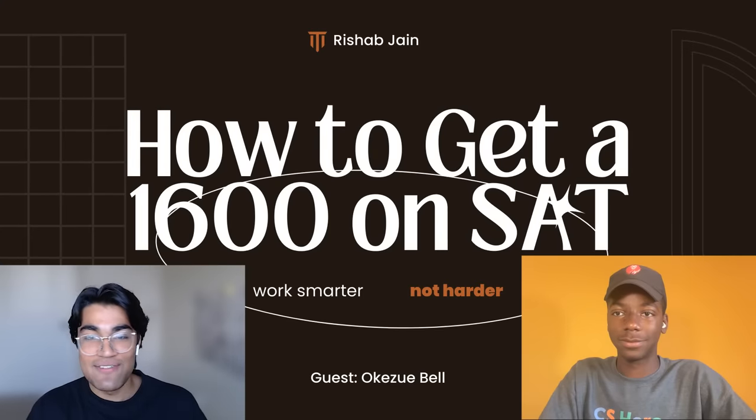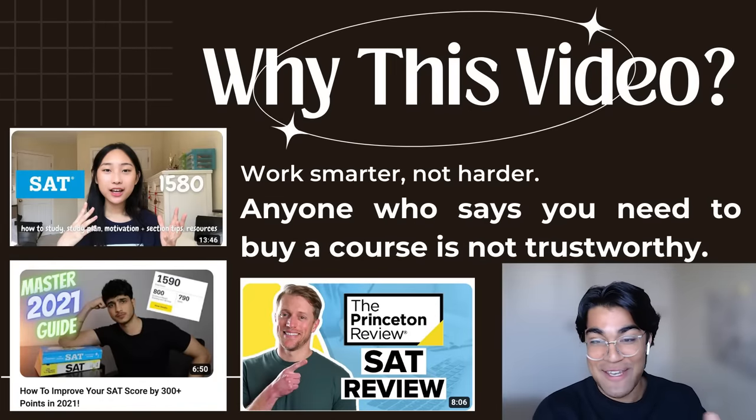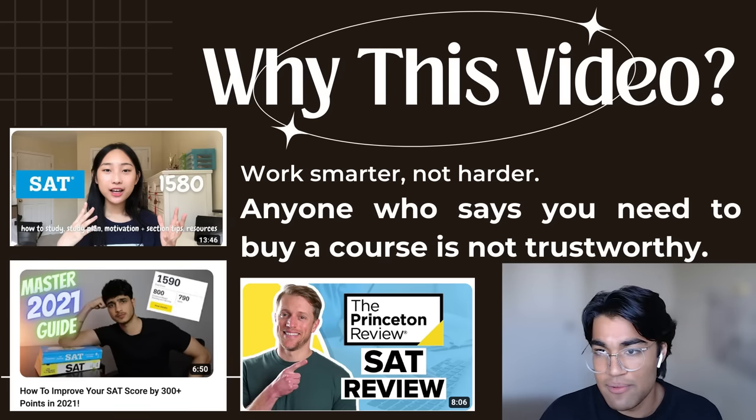Quick — why should you even trust this video and not one of the hundreds of others out there? Number one, we're not selling you a $1,000 course like these guys. We're going to give you some actionable advice that you can actually use, not generic tips like Princeton Review.